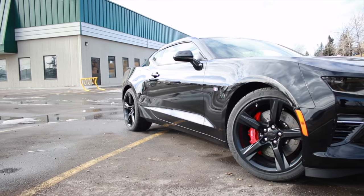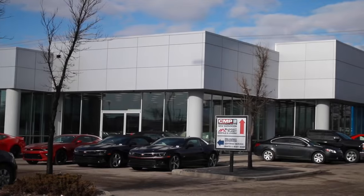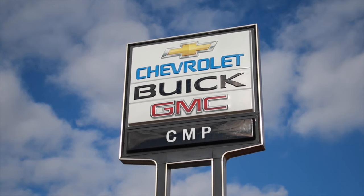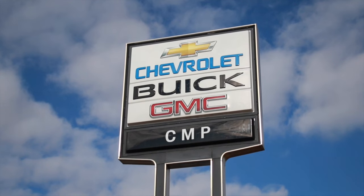It's something that you need to see in person — actually sit in to feel and see exactly how well General Motors did with their new Camaro. Come down to CMP Automotive, see me Stuart Perry or Jake Sherlock, to get in one today.